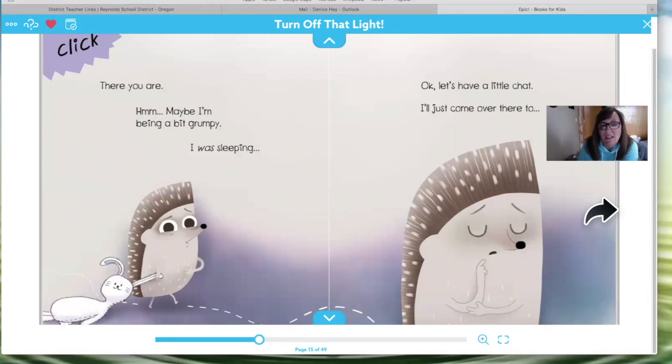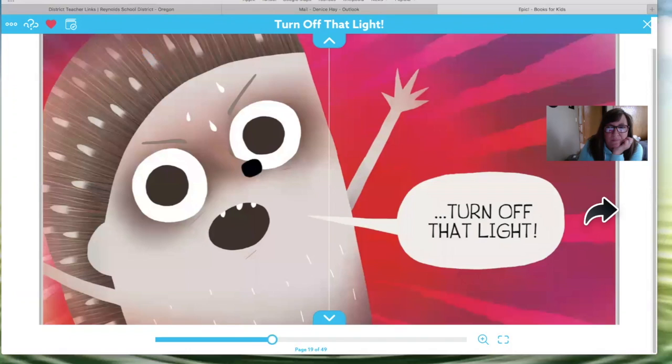Hmm, looks like he's thinking. Over here in this picture he doesn't really look that grumpy. He was sleeping, and sometimes when someone wakes you up when you're sleeping, you do feel grumpy. Turn off that light! Does he look happy here? Oh no, he's not happy — that light is on and he wants that light off.